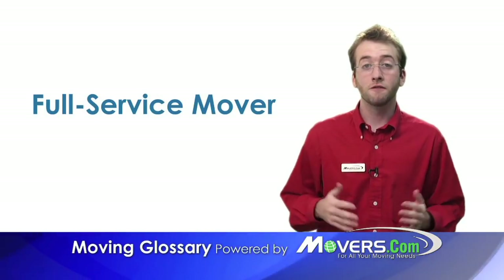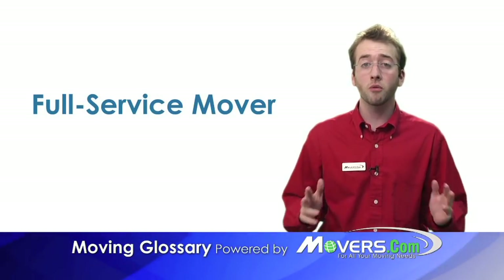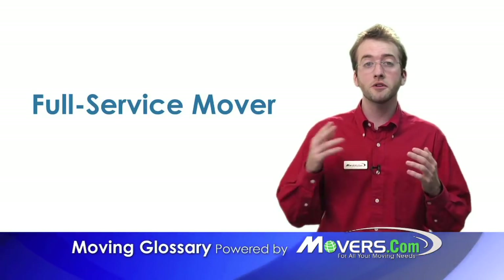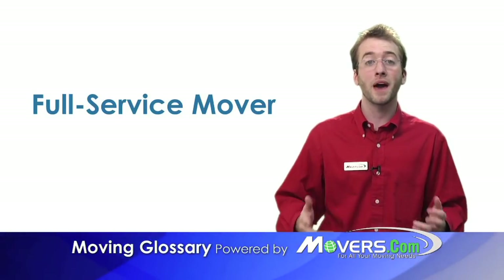Full service mover. A full service mover is one that does all the moving work for you. They'll pack your goods, load the truck, drive to your new home, unload the truck, and unpack your belongings.